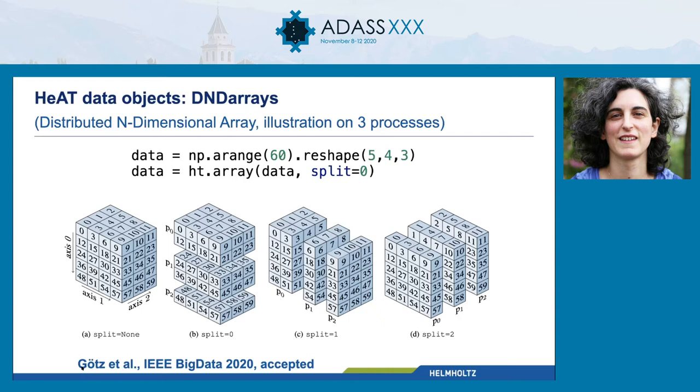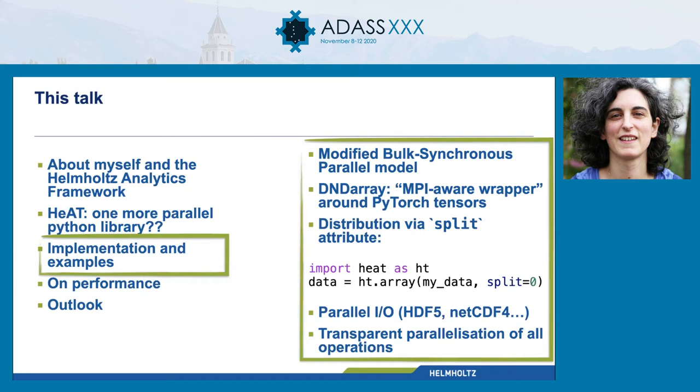This is from our paper, Götz et al. 2020, which has just been accepted at IEEE Big Data. We also have parallel IO — HDF5 and netCDF4 — and you can also load a huge CSV file and distribute it immediately. If somebody wants to implement load FITS for us, please go ahead! The main thing I want to stress is that the parallelization of all operations within HEAT is transparent — transparent in the computer science meaning of the term, which means it's hidden.